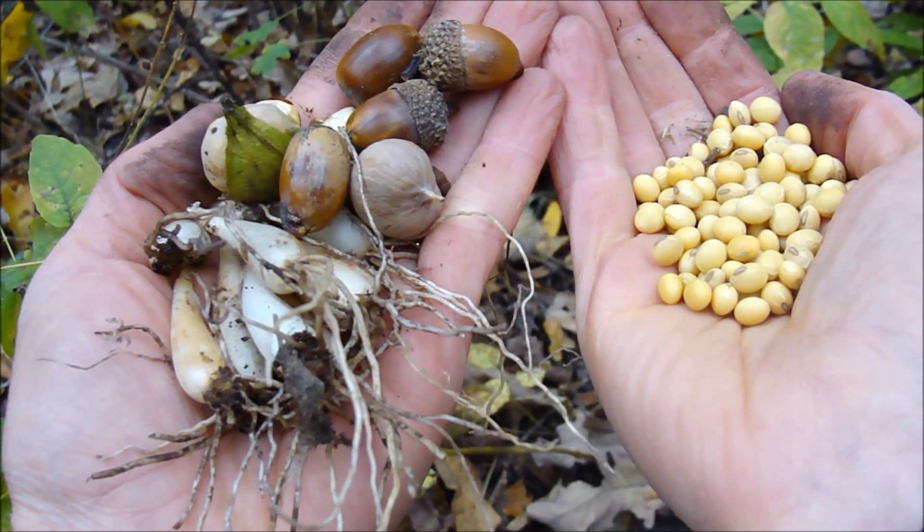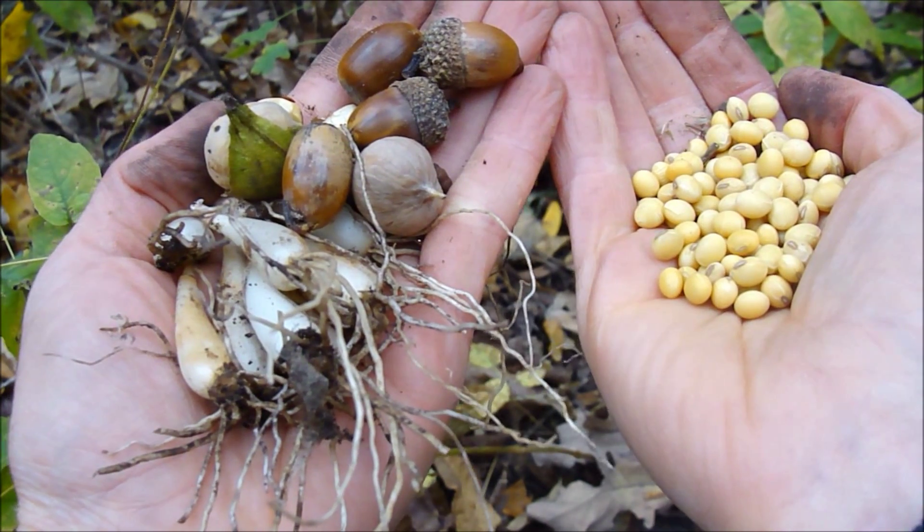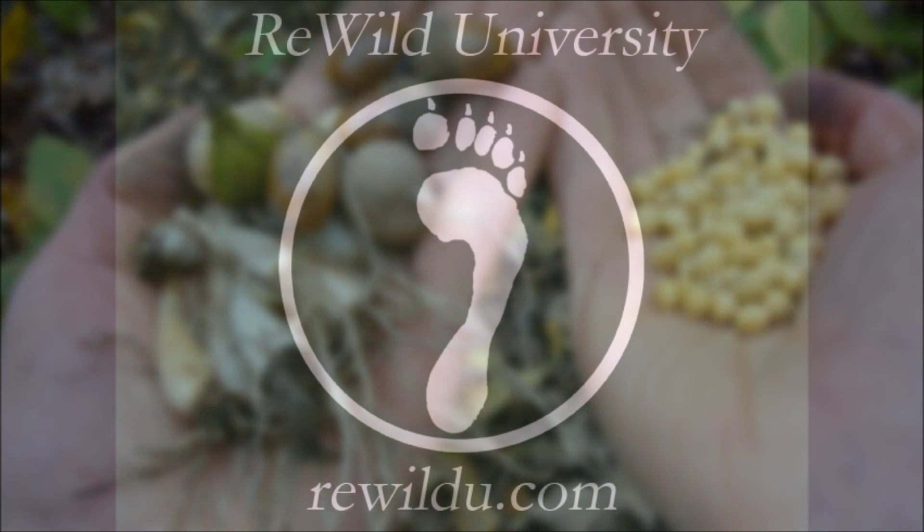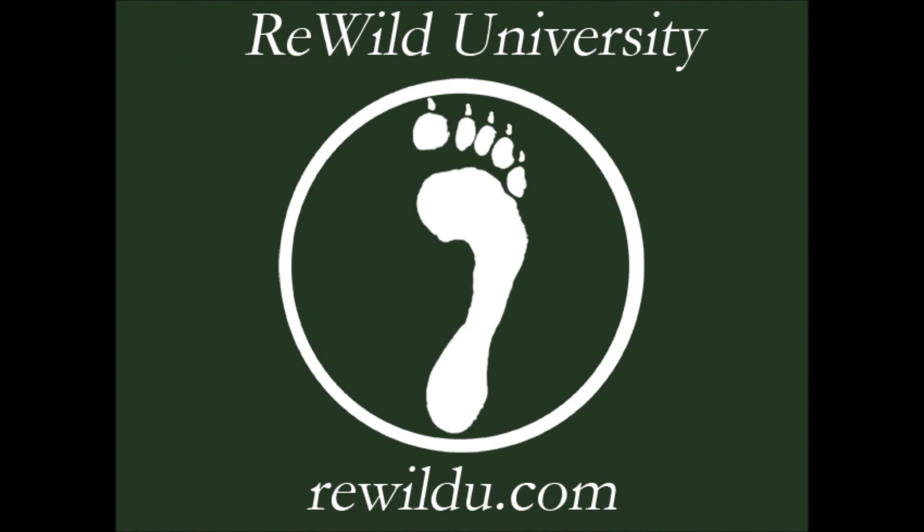You've seen the soil. You've seen the output. You decide.